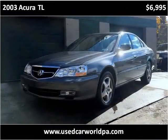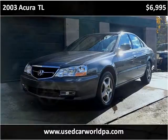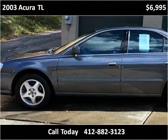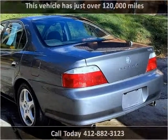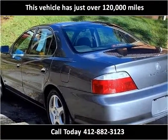This 2003 Acura TL is available from Used Car World. This vehicle has just over 120,000 miles.